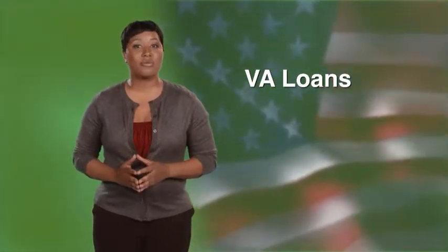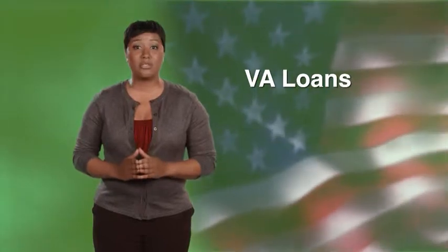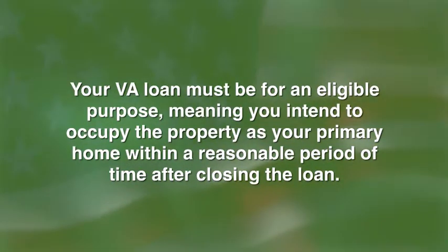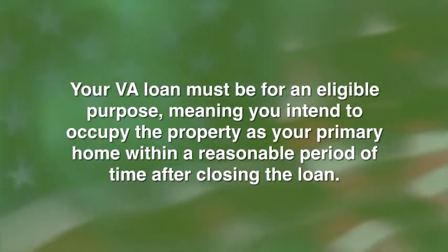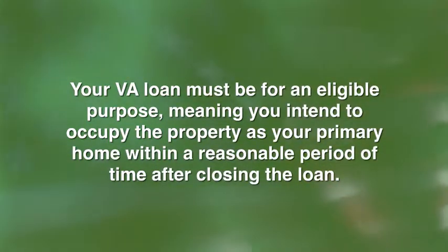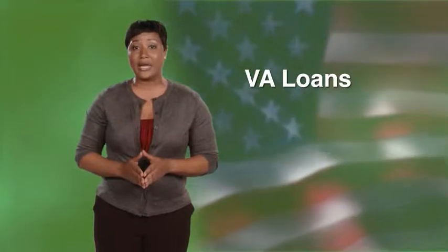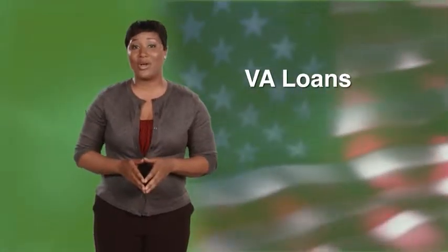VA loans also require you to provide a copy of your discharge or separation papers or a certificate of eligibility. To qualify for a VA loan, you must be an eligible veteran who has available home entitlement. Additionally, your VA loan must be for an eligible purpose, meaning you intend to occupy the property as your primary home within a reasonable period of time after closing the loan. As with other traditional loans, the purchase price cannot exceed the appraised value of the home, and you must have enough income to meet the mortgage requirements on the loan.